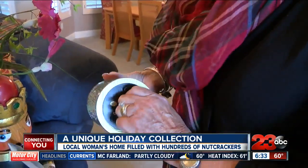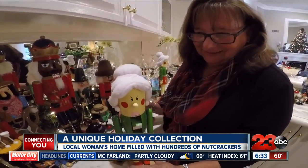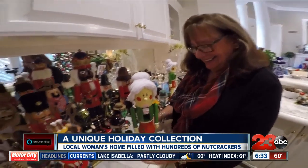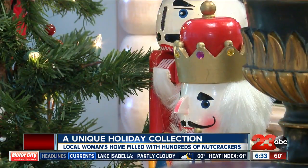And then her husband bought her a nutcracker — an interesting gift — kicking off Haley's collection of nutcrackers. So many, Haley has to put them into groups.